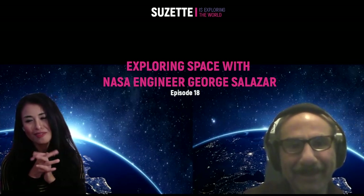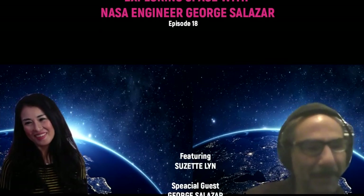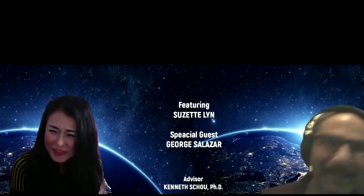Thank you very much. Thank you. My pleasure — I enjoyed it. Thank you again.